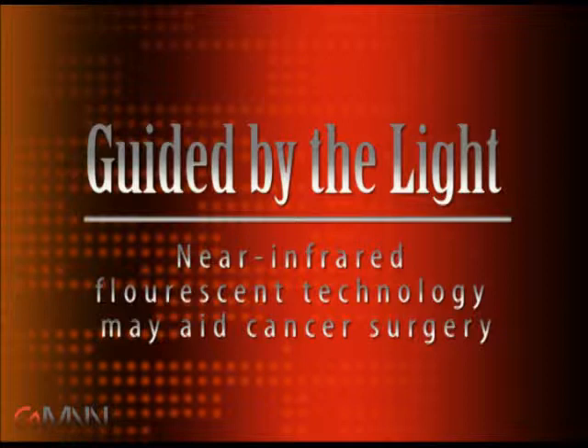He primarily discussed a system he developed called FLARE. FLARE stands for Fluorescence Assisted Resection and Exploration for Surgery. It's essentially a fancy camera that lets surgeons see tumors and see blood vessels and nerves in real time during surgery.